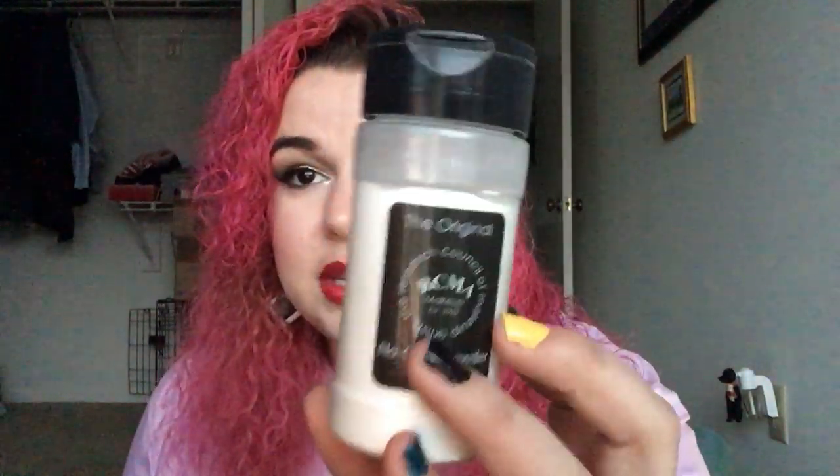For the movie Who Framed Roger Rabbit, I have the RCMA No Color Powder. With the foundation I'm using right now, I don't need to powder my whole face, so I just use this under my eyes. I've made some progress, but it hasn't lost any meaningful weight — it still weighs 103 grams. This is a huge package of powder, so I feel like it's going to last me a very long time.